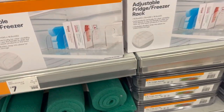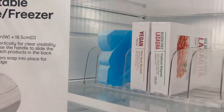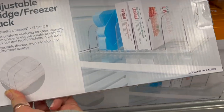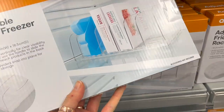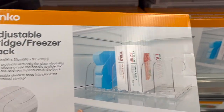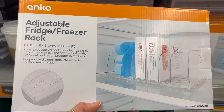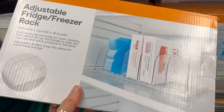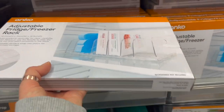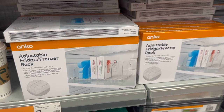Moving on to these adjustable freezer racks, which were only $7 — very affordable. I love that they're adjustable to whatever you're using. I could also see these being used in a bedroom for handbags or clutches. A lot of similar products marketed for that aren't adjustable, so this is a real game changer.